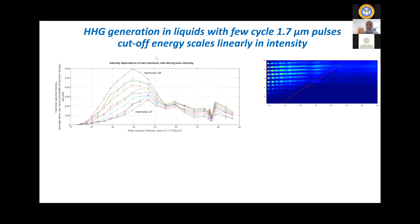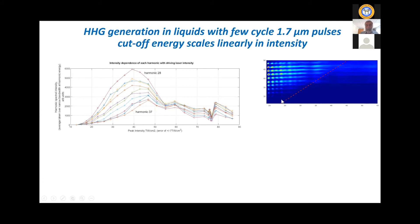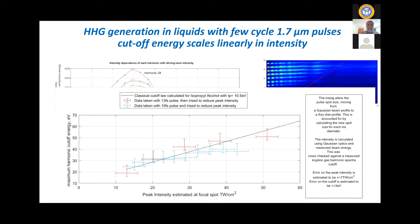We find that the cutoff harmonic energy scales linearly with intensity — a clear trend confirmed over multiple measurements. We've also found two things from the CEP phase dependence of harmonics. First, we see harmonics up to 50 electron volts, much higher than previously seen from liquids — likely because we're using a longer wavelength and a short pulse. Second, we see a very strong CEP phase dependence near the cutoff. This really behaves as expected for a recombination picture: a dense medium with the electron making an excursion and returning back, but not always making it back — some damping due to collisions with neighbors. The CEP dependence also means that with a slightly shorter pulse, we'd probably be making isolated attosecond pulses from a liquid.